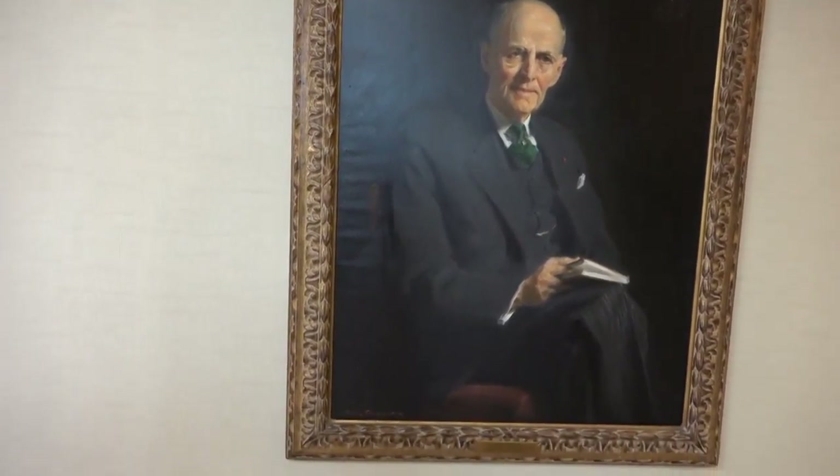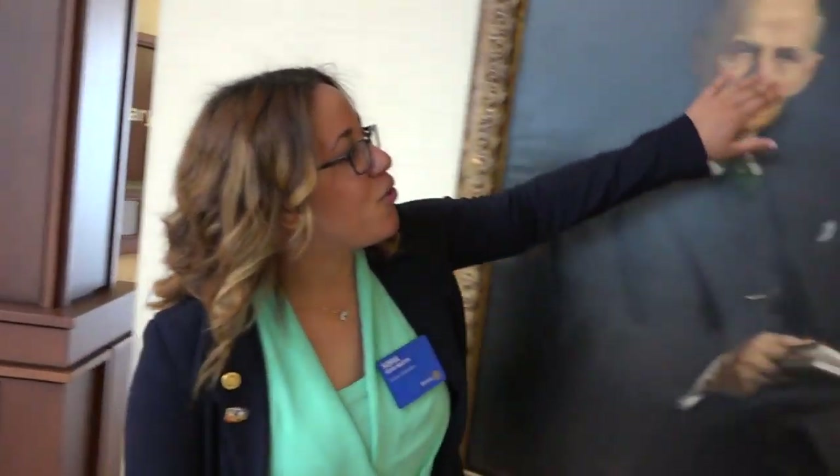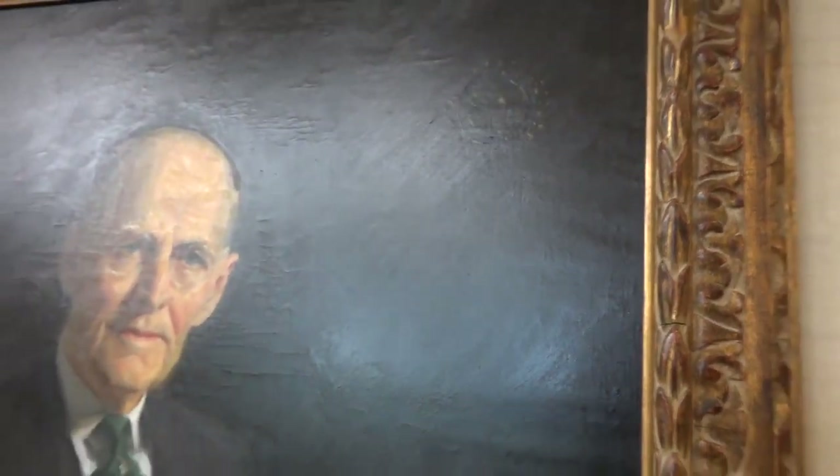Here we have a portrait of Paul Harris later in life. This particular portrait was donated by his alma mater, the University of Iowa. It was painted by artist Paul Triplecock, who also painted a portrait of Franklin Delano Roosevelt. If you look closely up in the top corner you can see a very subtle rotary wheel. It was donated around 2010. It's nice to see him later in life when we have so many younger portraits.